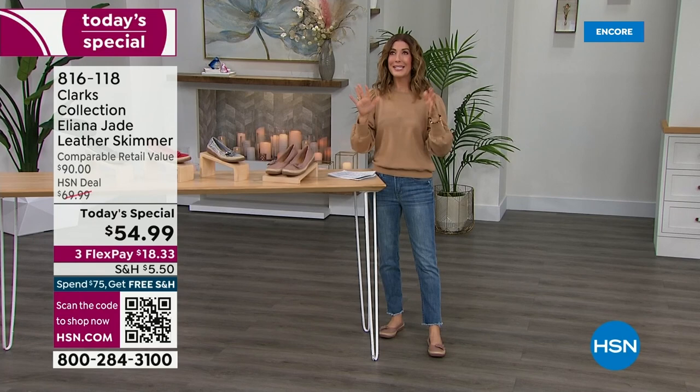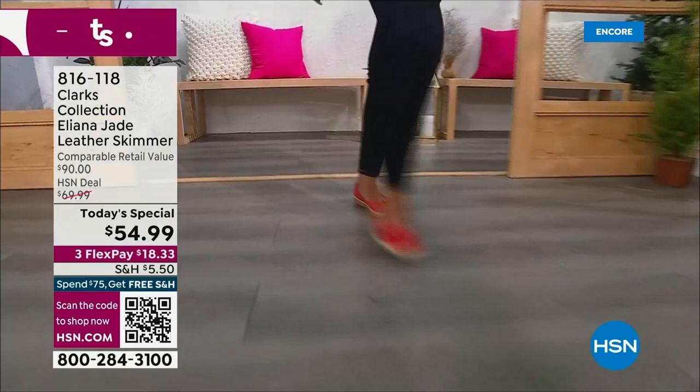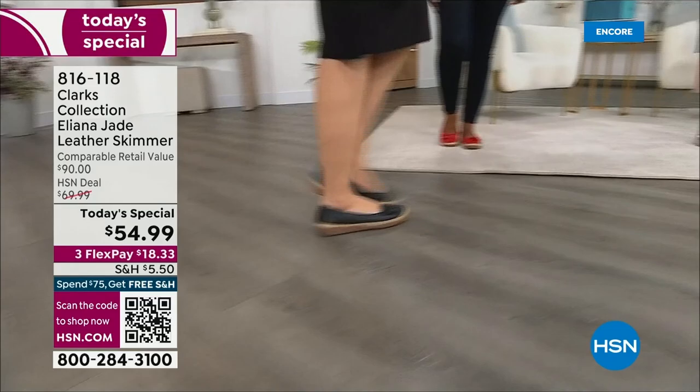It's the skimmer, it's the ballet flat — the trend everyone's talking about. It's absolutely adorable, it's fresh, it's feminine. Wait till you see how beautiful these colors are. It's a brand new day and we're going to kick off Clarks shoe shopping. Look at how beautiful and sophisticated this brand new Elena Jade leather skimmer is. That's right — it's all leather, with a beautiful floral detail, a leather flower.